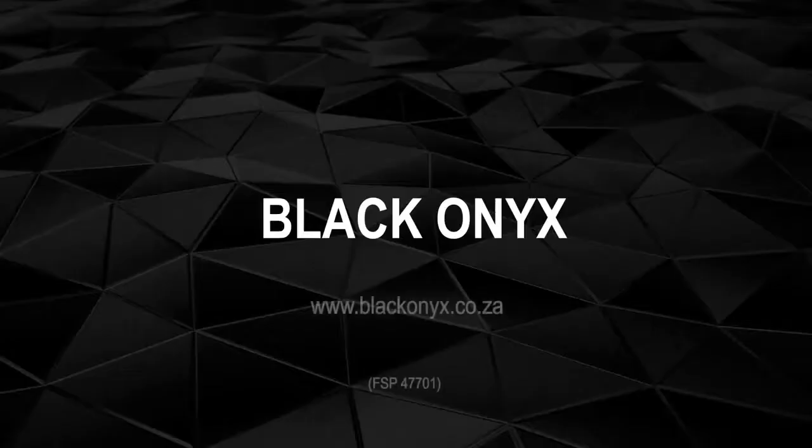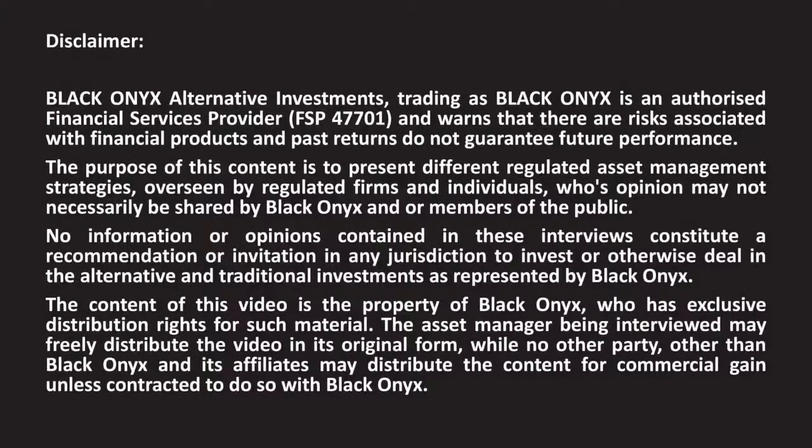In conclusion, our optimal solution in terms of portfolio structure comprises both an indexed core and then active satellite alternatives. Thank you very much for joining us Ruben and for sharing your expertise. Thank you for tuning into Black Onyx — for more detail, please visit our website.